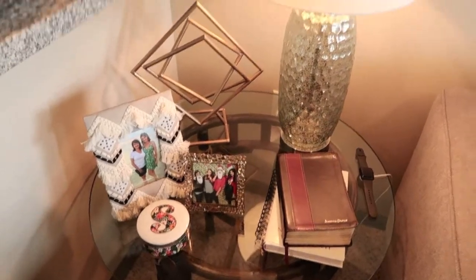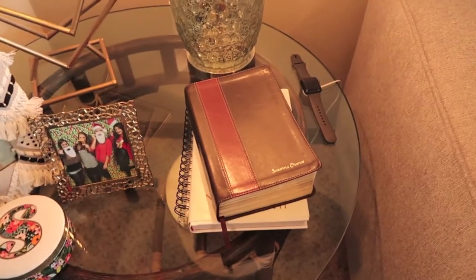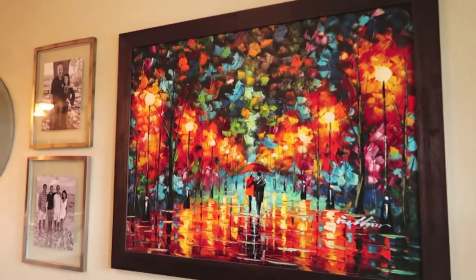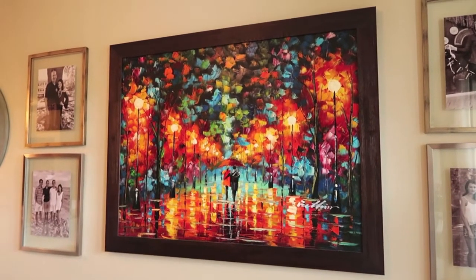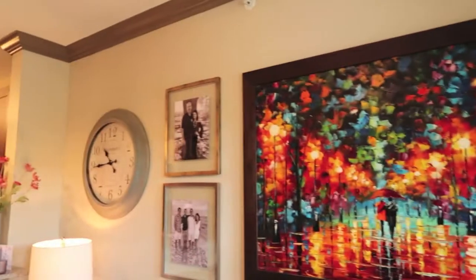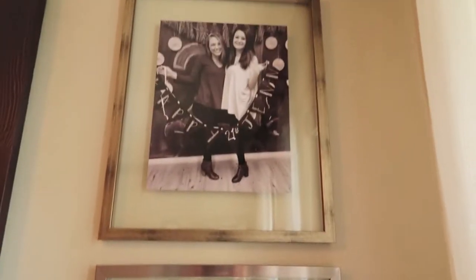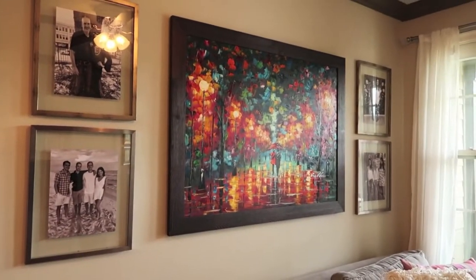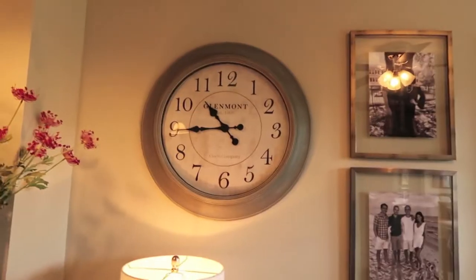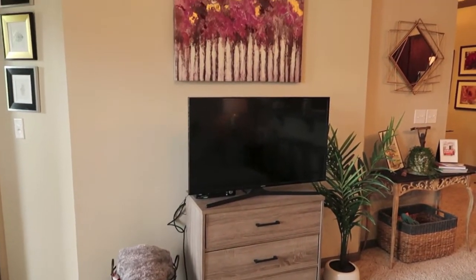Over here I have a glass table that was passed down to me, a lamp, a little gold decorative piece, picture frames, and my bobble. For wall art, I have a painting I got in New York — one of my pricier ones because it's a keepsake. These frames I got from a store called At Home, a discount store, with pictures of friends and family in black and white to contrast the colors of the big painting. I also added a clock for variety.